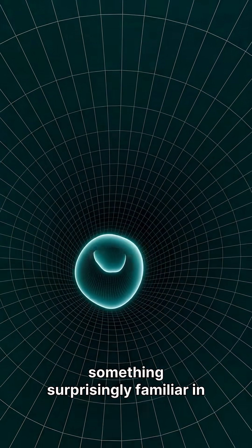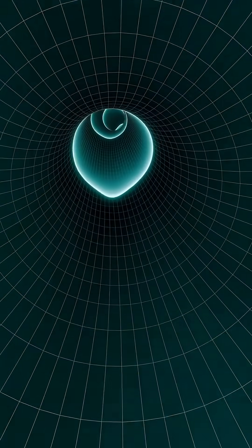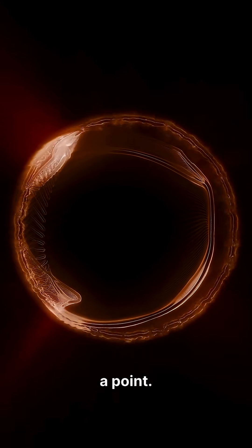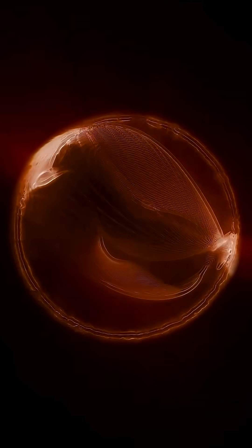Imagine the universe having something surprisingly familiar in common with a simple, everyday donut. It's all about topology. On Earth, any loop can be shrunk to a point. But on a donut, a loop through the hole can't shrink — the hole blocks it.